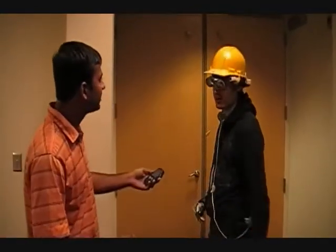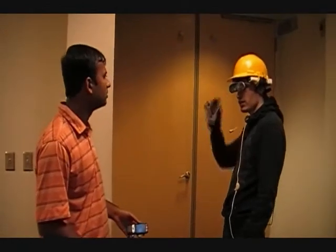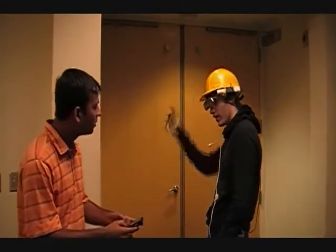Hey, can you tell me when the party is? Oh yeah, no problem. On. It's at Dave's place, 4 o'clock — better be there, man. Off. See you later.